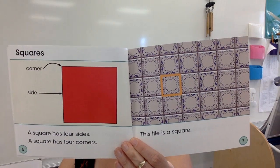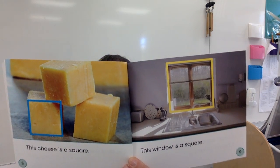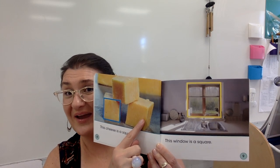Squares: a square has four sides and four corners. This tile is a square — the sides are all the same size. This cheese is a square. This window is a square. Next week we'll learn that a cheese that looks like that is not really a square; it's a cube because it's three-dimensional. We'll talk more about that next week.